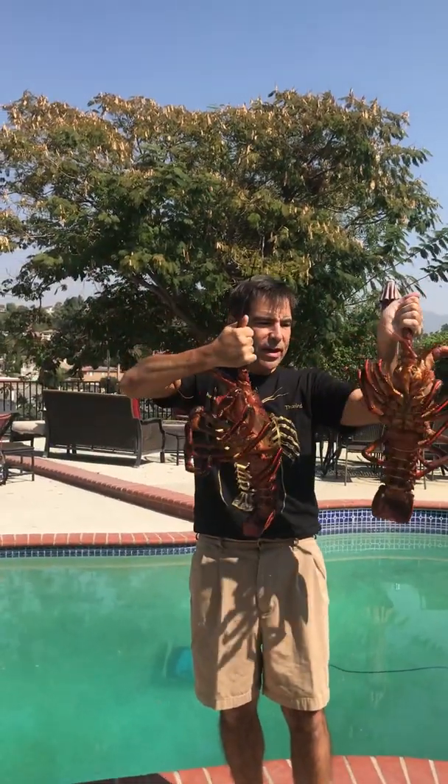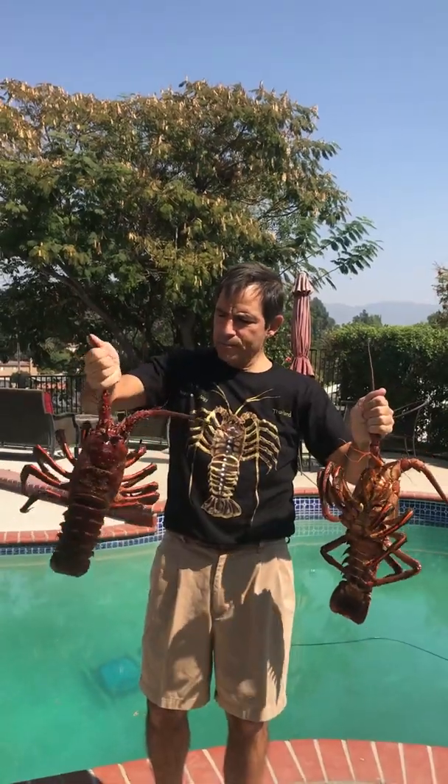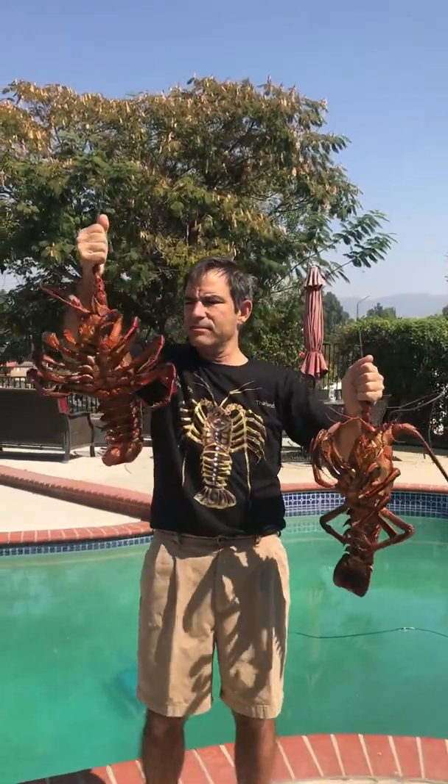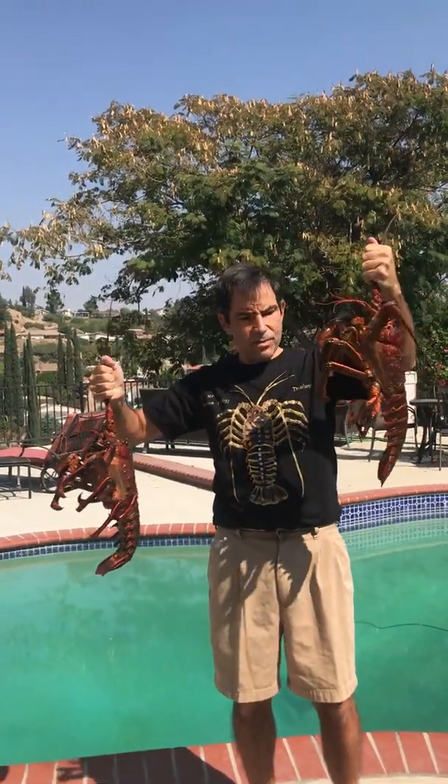We got a couple of big boys here. They're both males, probably about 20, maybe 30 years old. This one's about 6, maybe 7 pounds. This one's about 7, maybe 8.